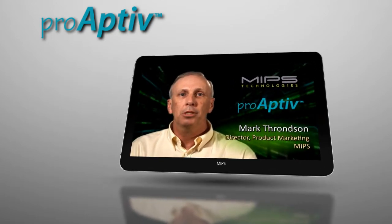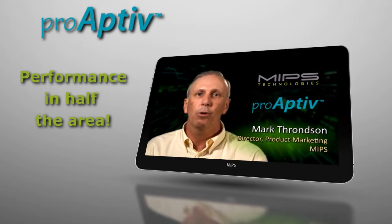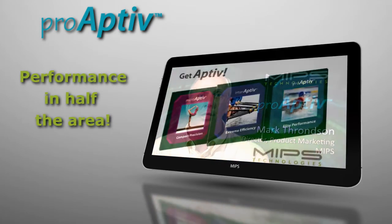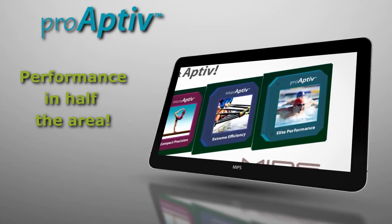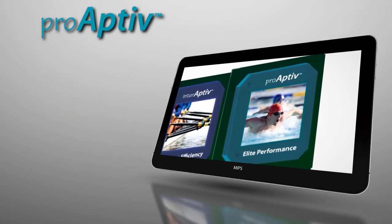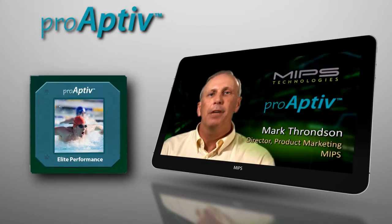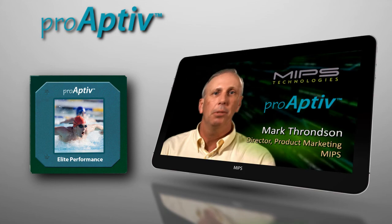More importantly, MIPS delivers these results in nearly half the area required by competitive cores under comparable conditions. So, if you are in need of a core delivering compelling top-line performance, but want the cost and power edge over your competition, look no further than the ProActive family of superscalar multi-core CPUs from MIPS.